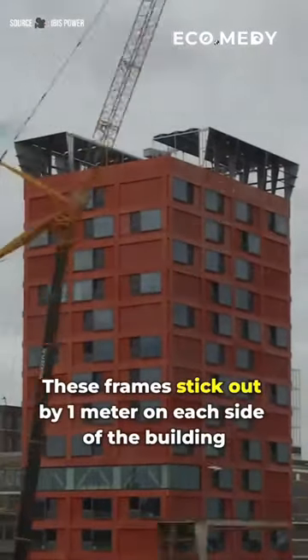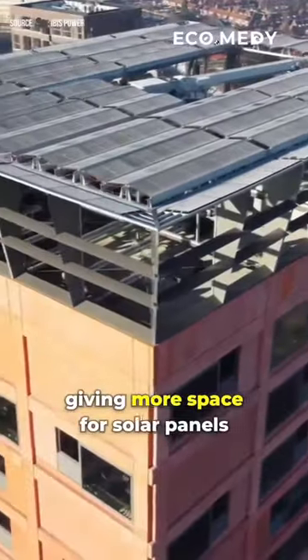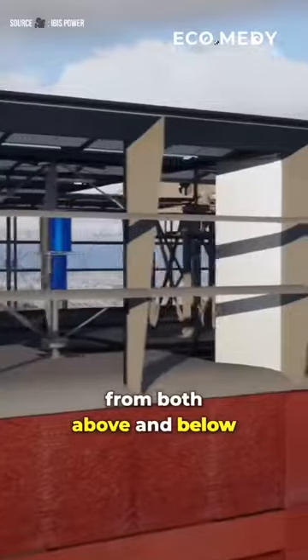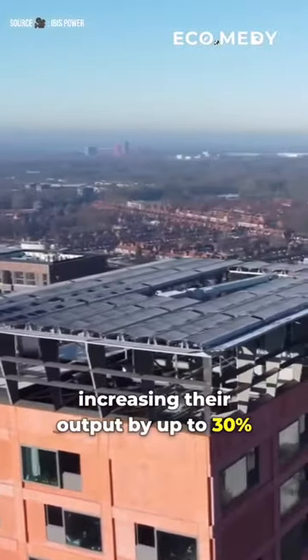These frames stick out by 1 meter on each side of the building, giving more space for solar panels. These bifacial panels are designed to capture energy from both above and below, increasing their output by up to 30%.